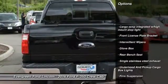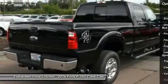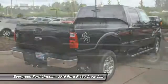Anti-lock braking system. Power steering. Adjustable steering wheel. Four-wheel disc brakes. Four-wheel drive. Intermittent wipers. Cargo area light.